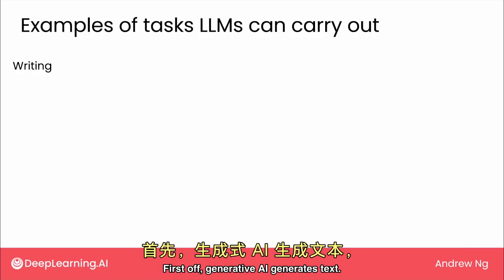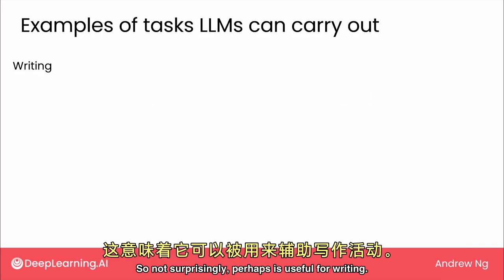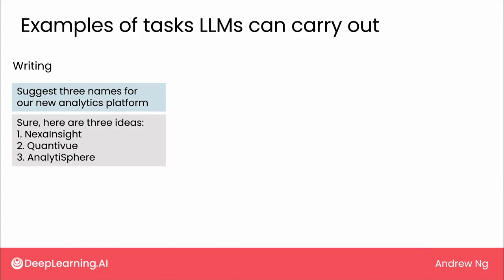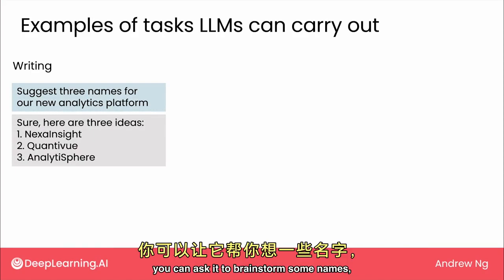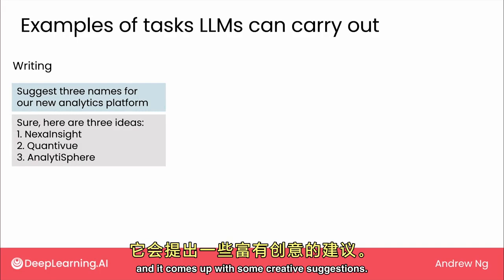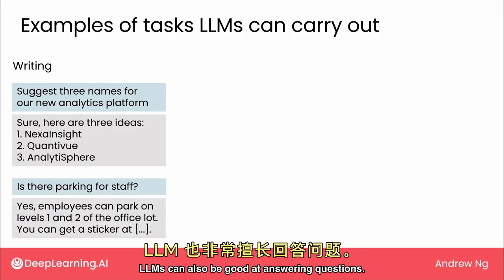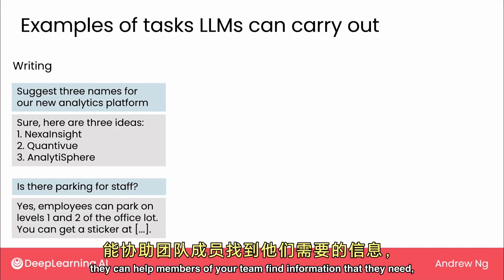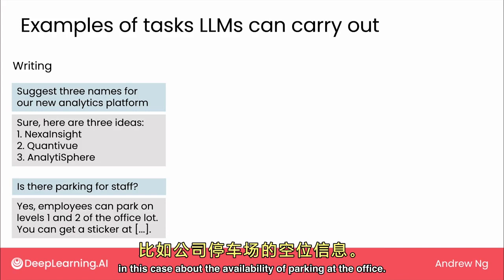First off, Generative AI generates text, so not surprisingly it is useful for writing. I routinely use Generative AI tools as a brainstorming companion. So if you're trying to name a product, you can ask it to brainstorm some names and it comes up with creative suggestions. LLMs can also be good at answering questions, and if you give them access to information specific to your company, they can help members of your team find information they need.